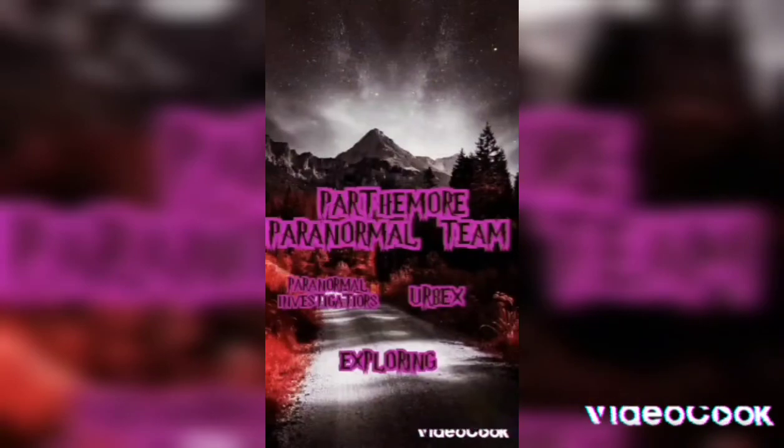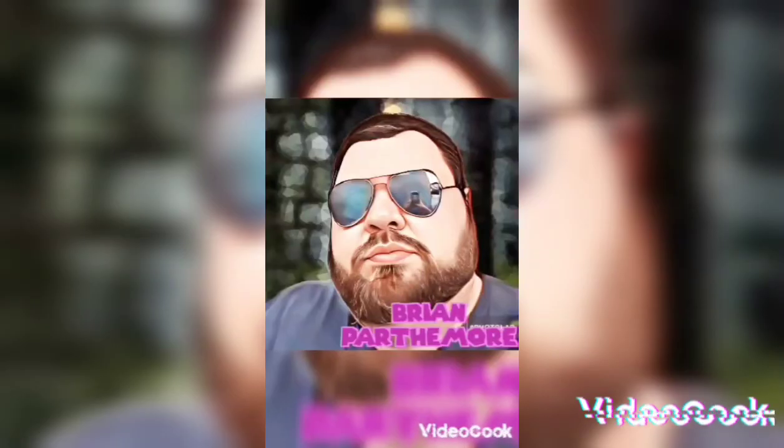Remember to like, subscribe, and comment. And remember to subscribe to Part For More Paranormal on YouTube. You guys have a good day. Keep exploring. Peace.